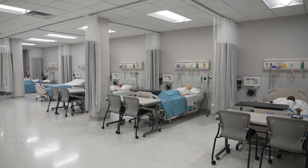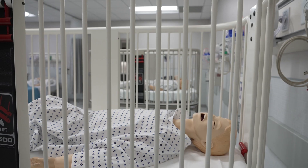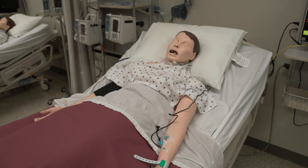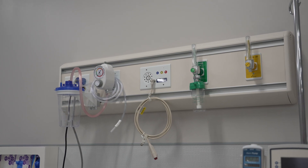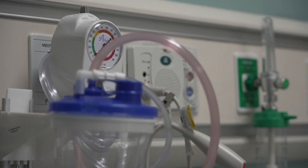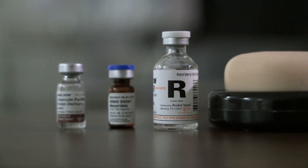Our labs currently consist of 30 adult and four pediatric mannequins in total. The mannequins are operated by the instructor with a handheld device which utilizes Wi-Fi for connectivity. Each patient station has fully functional head walls, complete with vacuum and compressed air. Additionally, each lab has its own medication cart for student use.